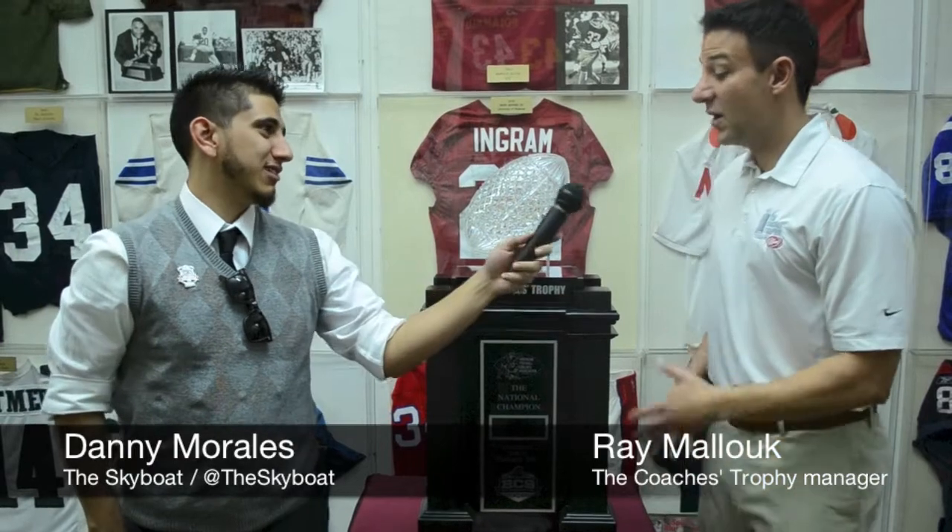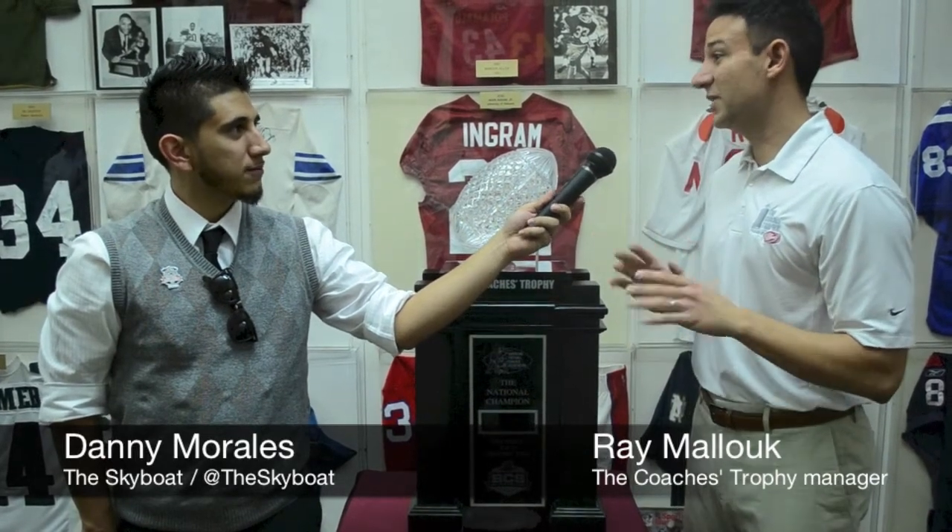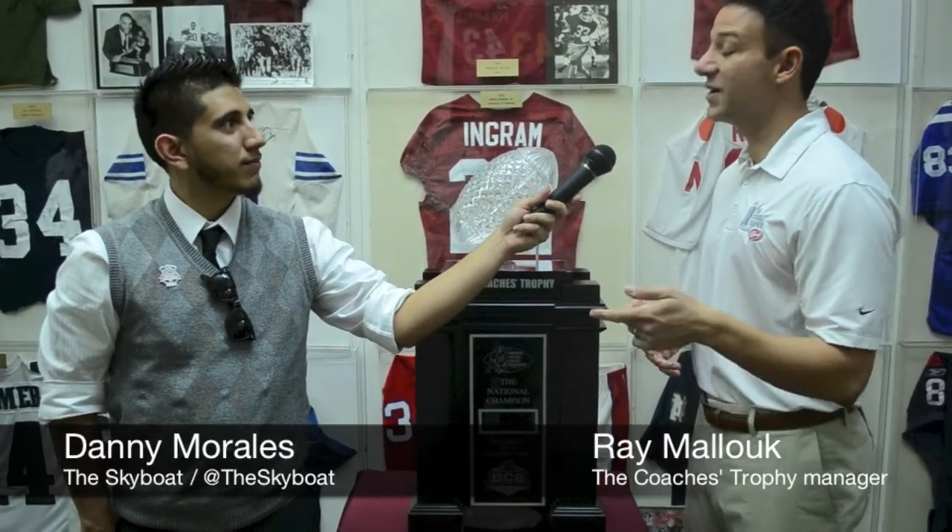Let me ask you, once the BCS is done, what's going to end up happening to this trophy? Well, first of all, what's unique about this trophy is there are no replicas. This is the actual ball here that we presented on the field. Once the team receives it, they get it and they can display it on campus permanently. We'll make a new one next year.